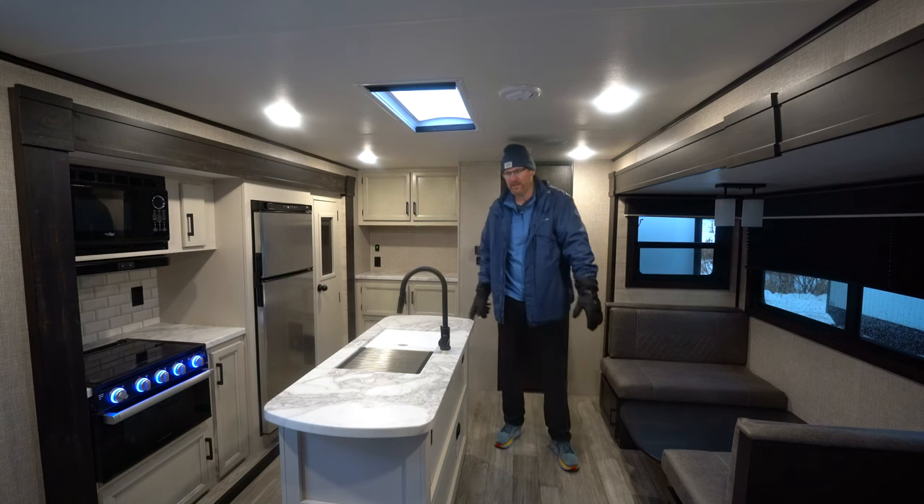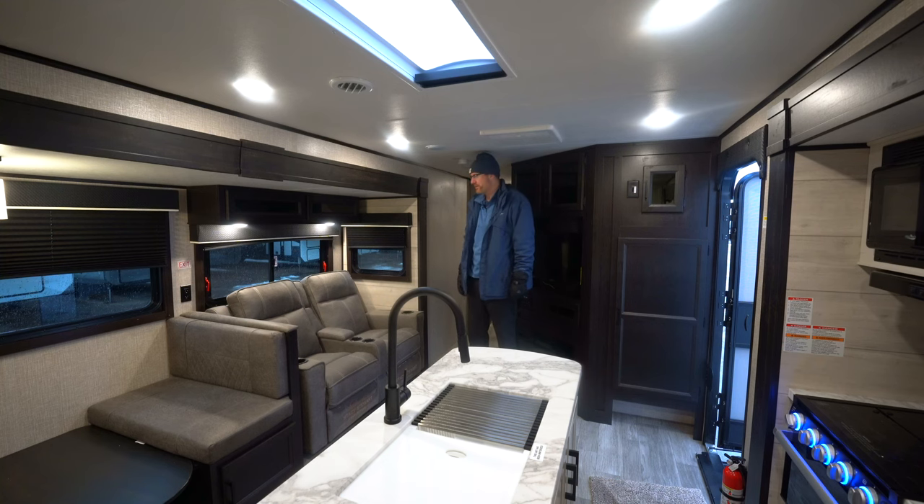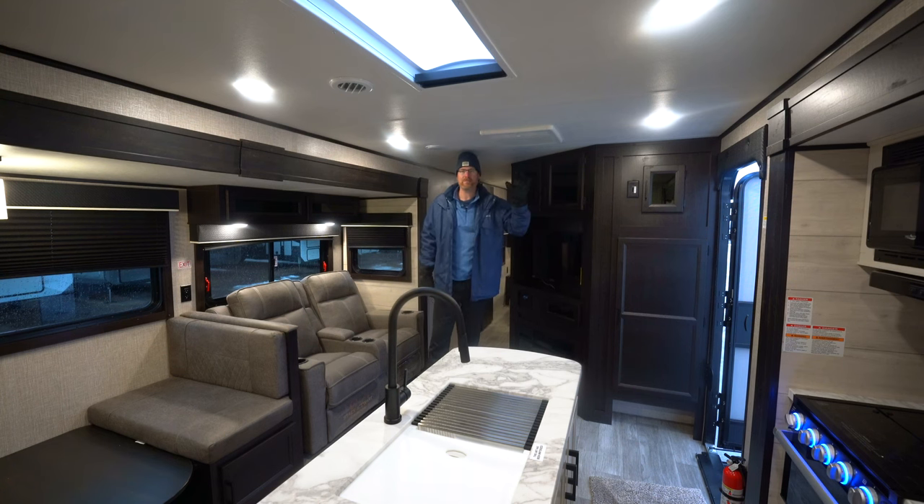We've got wall hugger theater seats over here. You can option for a tri-fold hide-a-bed if you're looking for extra sleeping space, otherwise these wall hugger theater seats recline and tilt back. You've got a skylight in the living room area here that brings more natural light in. The 15,000 BTU air conditioner has ductwork down the middle with multi-directional vents you can open and close. Jayco's Magnum Truss roof is 4,500 pounds capacity — the strongest in the industry — and by building them stronger it's creating more space for insulation. If you compress insulation you lose your R-values, so maximizing the space in those trusses helps with insulation in winter and summer.